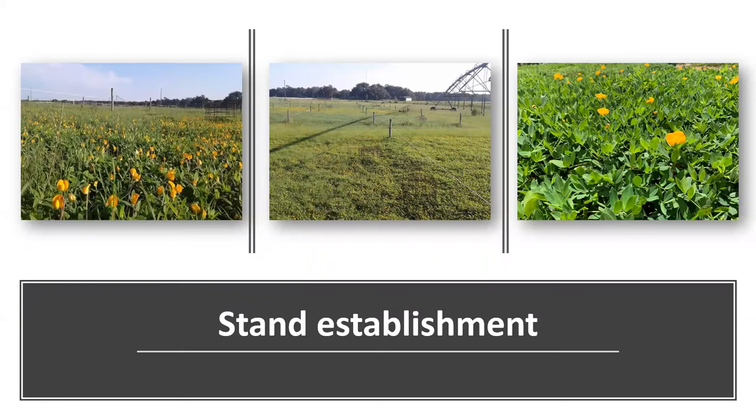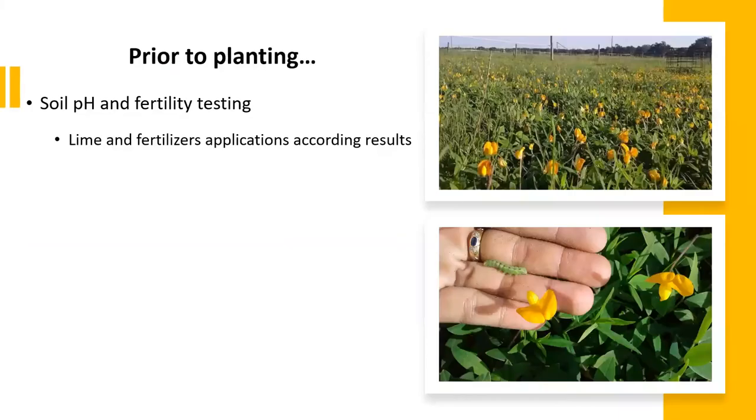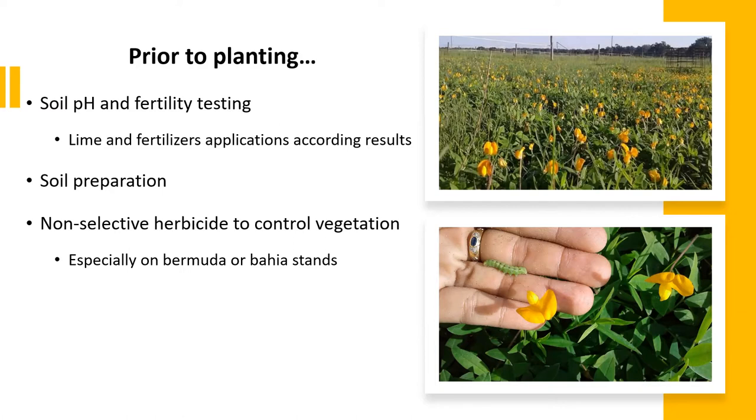Moving on, let's understand better rhizoma peanut requirements for its establishment. Similarly to any other forage, prior to planting, soil pH and fertility must be tested, because it's crucial that lime and fertilizer application is done as recommended. Soil preparation is important, especially if areas were previously planted with sod-based grasses, which leads us to the importance of also controlling previous vegetation well. The recommended practice is to use a non-selective herbicide that will provide a cleaner seedbed to start with.